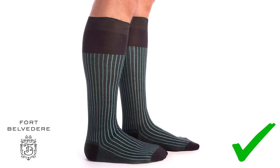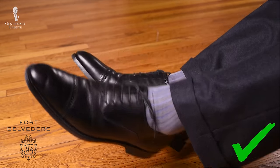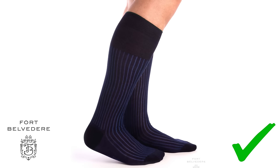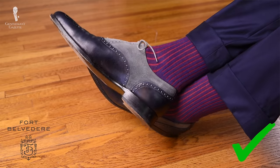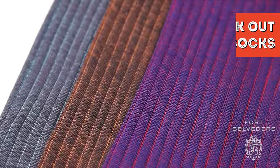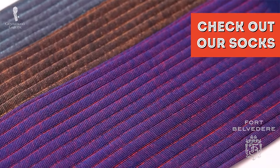You also need socks and underwear, of course. For a business trip, go with over-the-calf socks because you never want to expose your calves. With a gray suit, a shadow stripe in charcoal and gray is ideal. With a blue suit, go with a shadow stripe in navy blue, or something with navy and red if you want to be a little more unique. You can find a broader selection of business-appropriate over-the-calf socks in our shop.